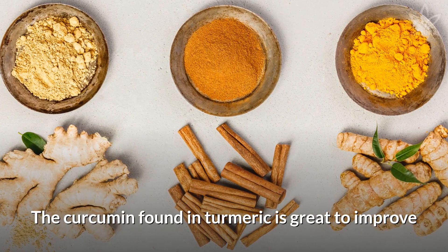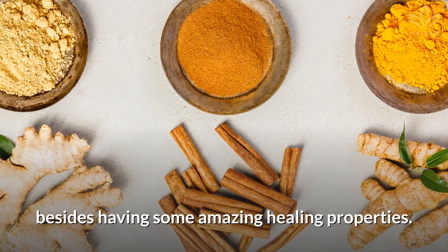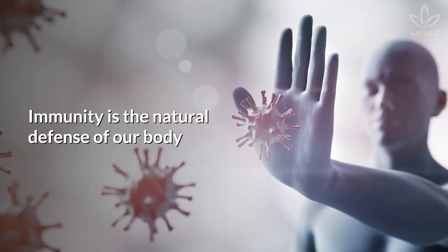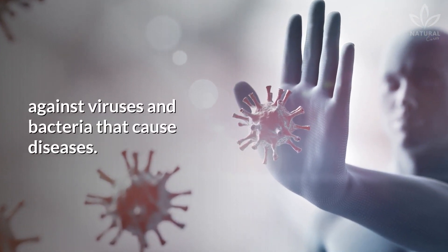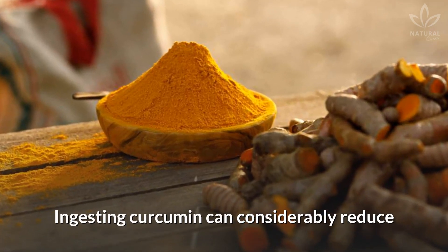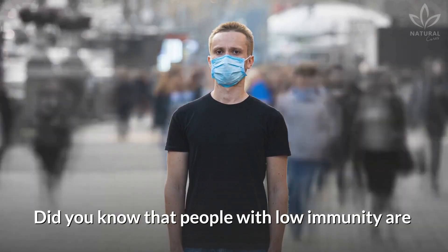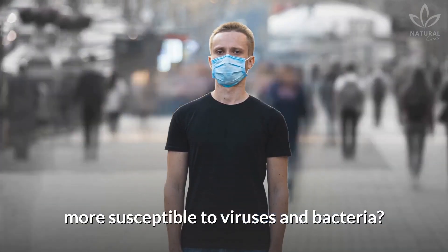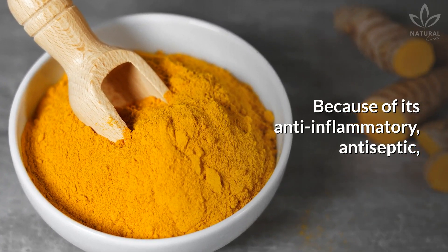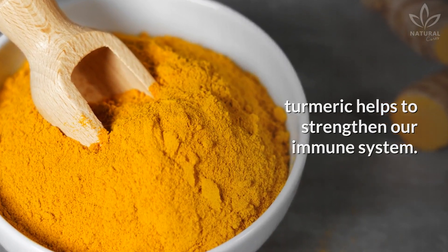The curcumin found in turmeric is great to improve and boost your immunity, besides having some amazing healing properties. Immunity is the natural defense of our body against viruses and bacteria that cause diseases. Ingesting curcumin can considerably reduce your chances of getting sick. Did you know that people with low immunity are more susceptible to viruses and bacteria? Because of its anti-inflammatory, antiseptic, and antibacterial properties, turmeric helps to strengthen our immune system.